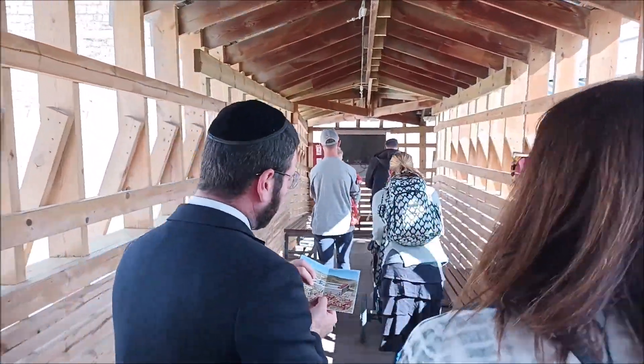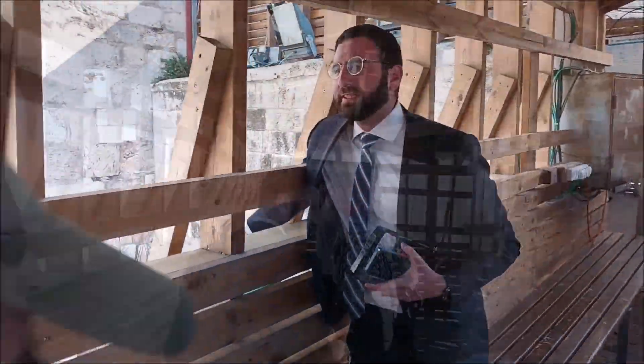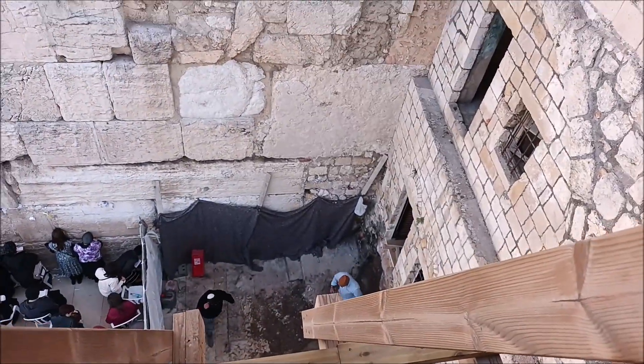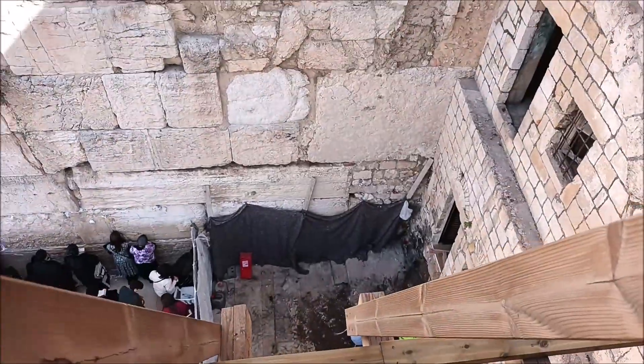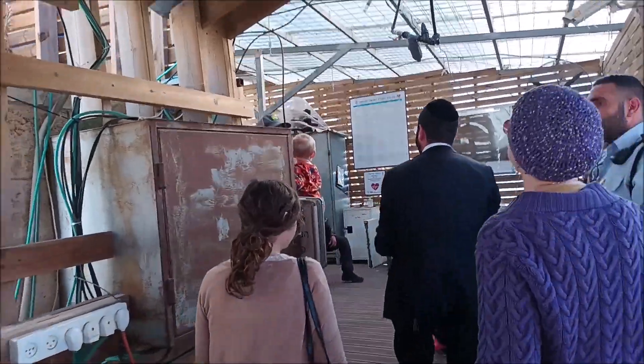That fourth doorway is this one over here. That's a stone double the height of regular standard Kotel stones, with a bunch of smaller stones underneath it — that is Barclay's Gate. This again is the Western Wall presenting itself as just an entranceway into the Temple itself.